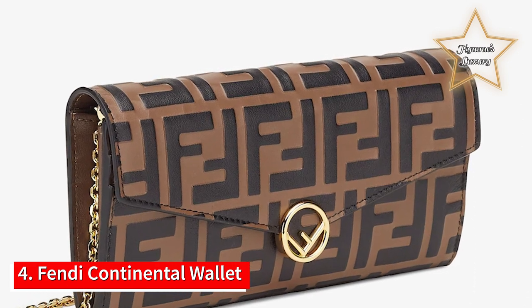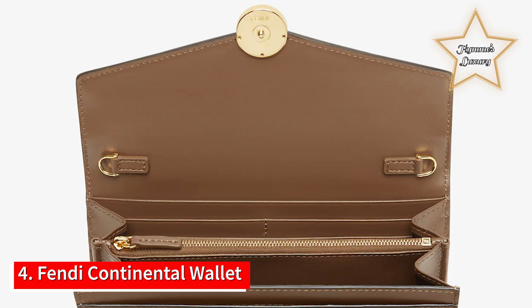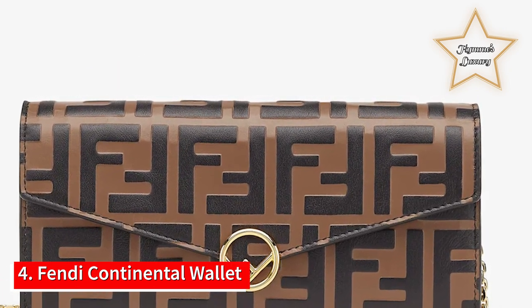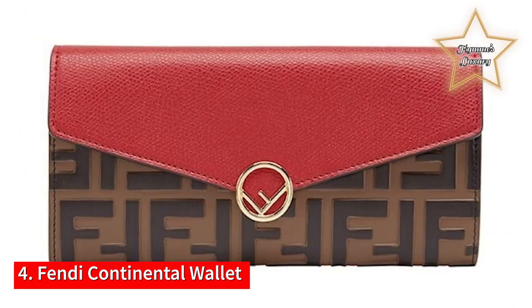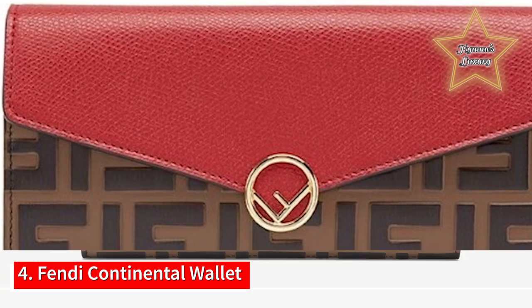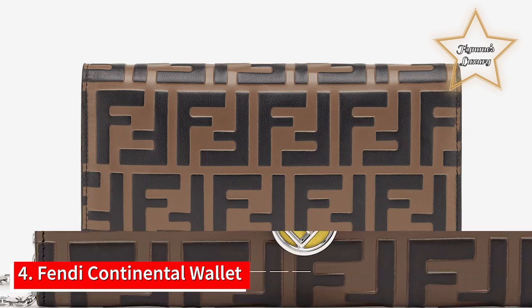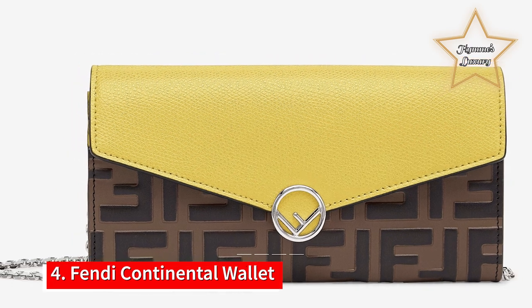Number 4: Fendi Continental Wallet. Fendi lovers, rejoice — you'll never have to worry about making sure your wallet matches your outfit again. The classic Italian fashion house Fendi is well known for its spectacular leather goods, including this Continental wallet. The wallet is made from soft Italian leather printed with the retro Fendi logo for a timeless design. The gold Fendi hardware accentuates the brown leather. Inside, there are two gusseted pockets, flat side pockets, a zipped pocket, and card slots, so you are guaranteed to fit everything you need in this wallet.